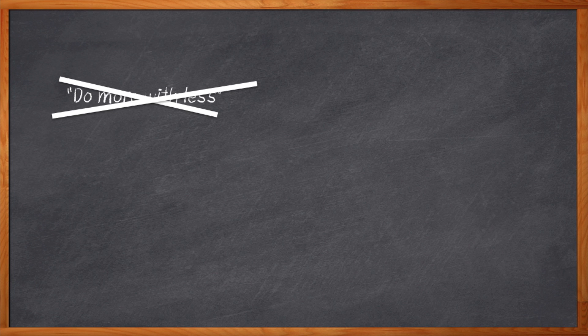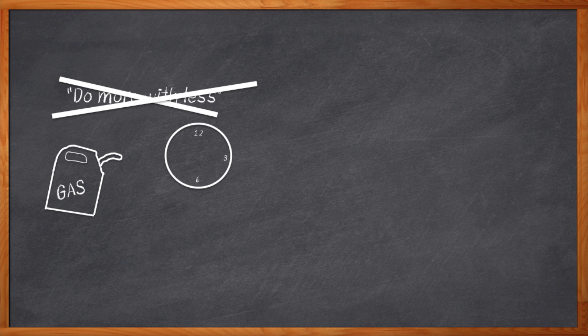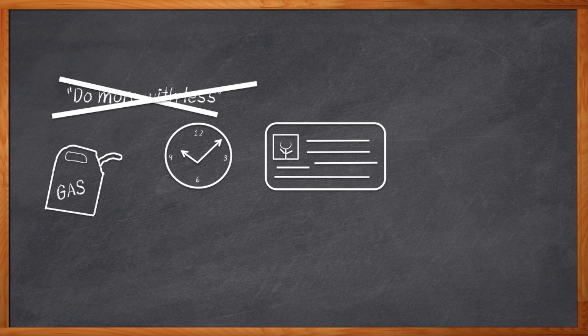Are you tired of people telling you to do more with less? I know I am. And it's a silly notion, right? We're all engineers here. We know the world is full of physical and mathematical constraints that just can't be broken. There's only so much energy in a gallon of gasoline. There are only so many hours in a day.